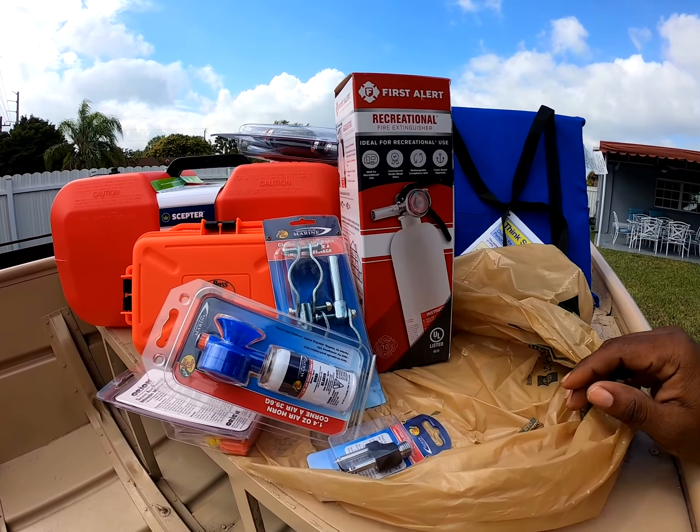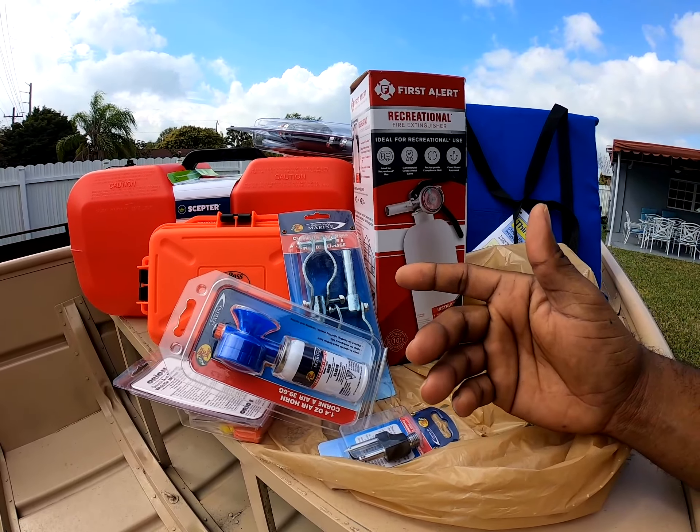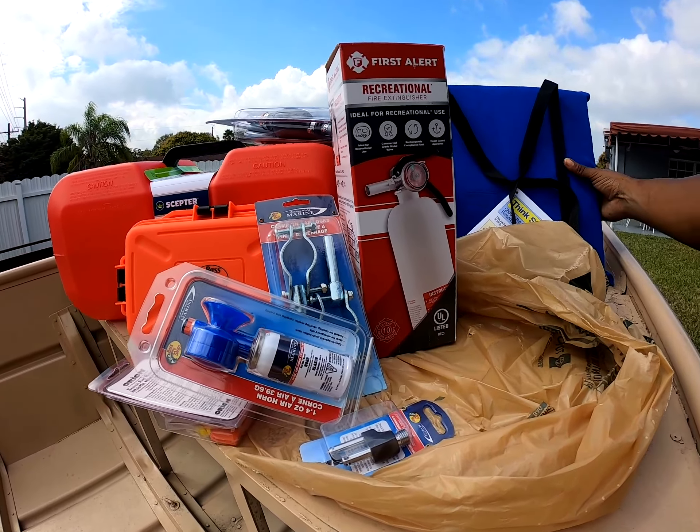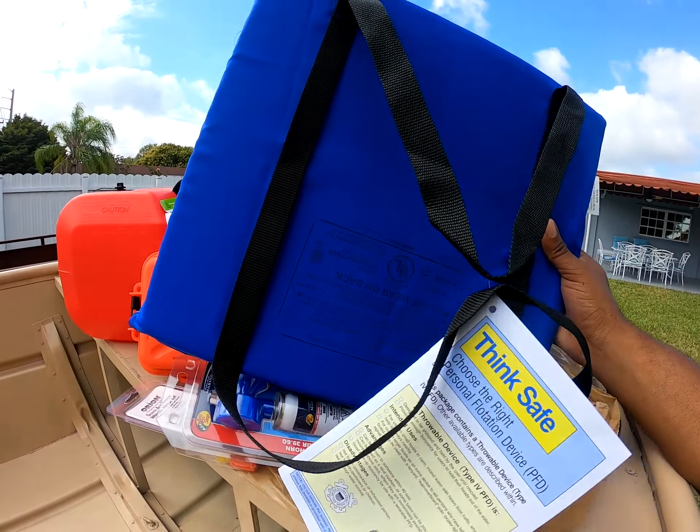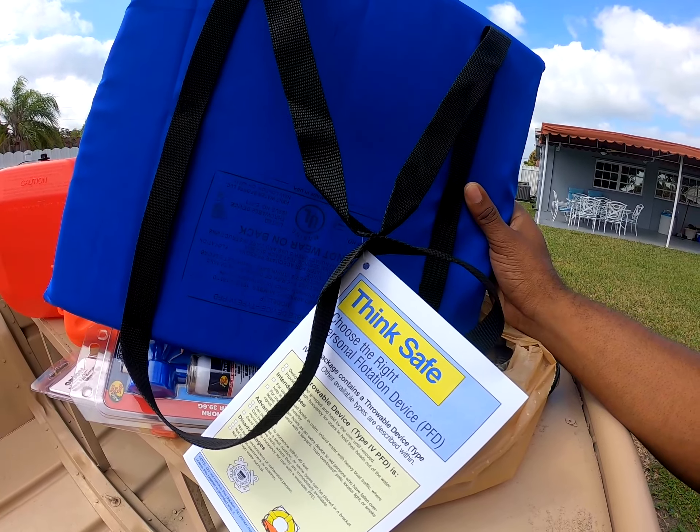The radio — I have a handheld; it's inside the house. You also need a throwable, which I got here. As y'all can see, that's the throwable.